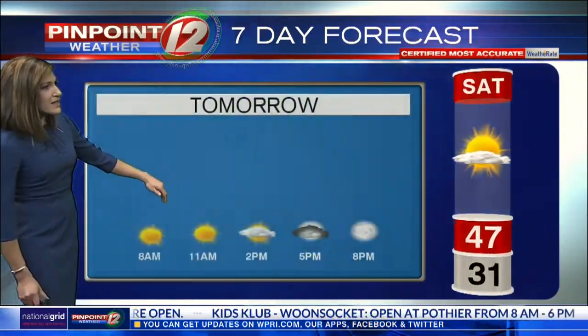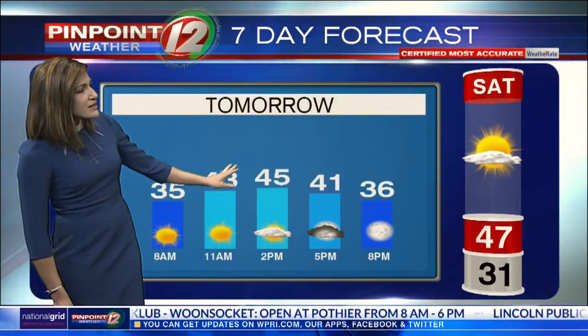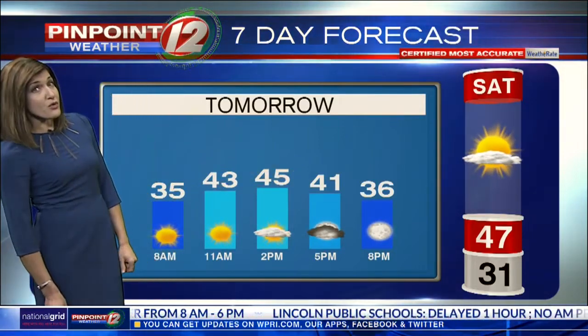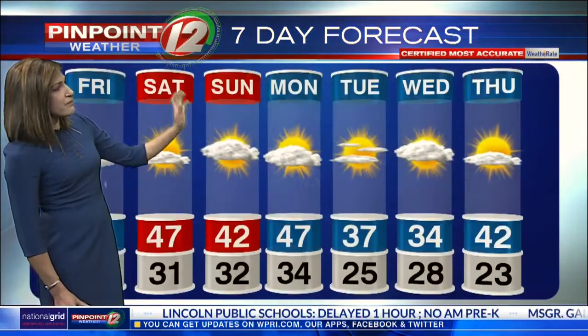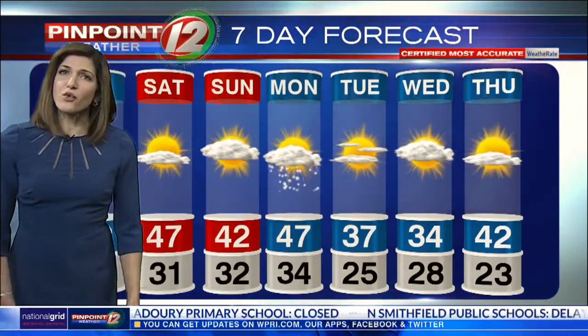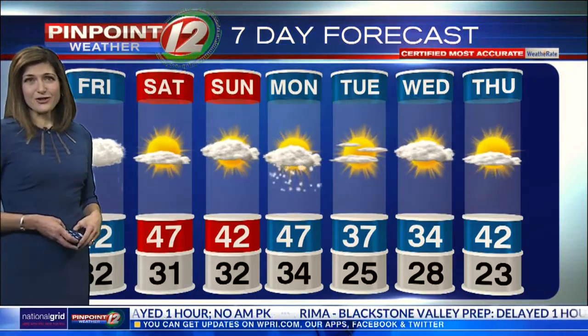Skies are mainly sunny for tomorrow afternoon, with just a few fair-weather clouds building in as temperatures stay below normal, though warmer than today. For Sunday, it's cooler with clouds on the increase, and some rain and snow showers are possible Sunday night into Monday morning. Highs in the upper 40s. Travel conditions next week look cold and dry here in New England. And an early call on Thanksgiving — more of the same cold temperatures, but it does look storm free.